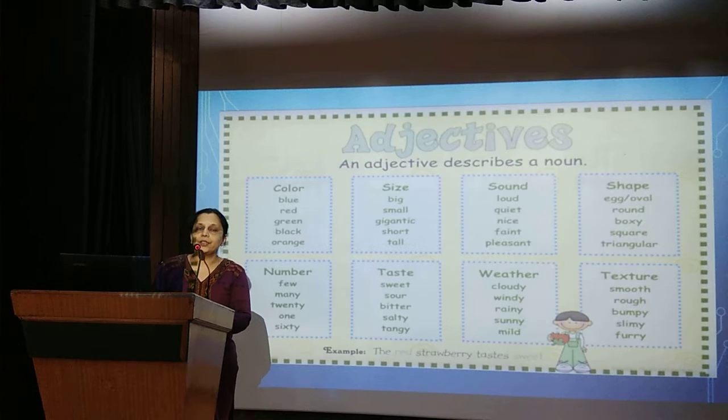Adjectives describe nouns. A noun can be described on the basis of colour — like blue sky, red apple, green leaves — or the size of a big ball or a tall tree. Sound, whether it is loud or a quiet child. Shape, whether an egg is oval or a ball is round. Numbers: one, two, few, many — these are all describing words.